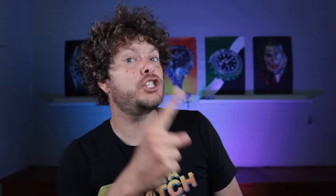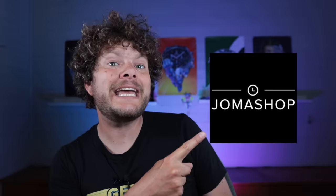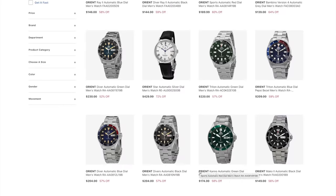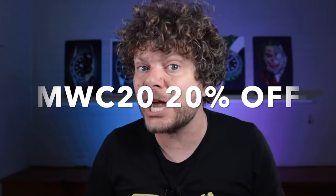This show is sponsored by Joma Shop. They've sent these watches in for me and I don't have to give them back. I had the choice of any Orient on their website. After this show, I want you to have a go at finding the best three-watch Orient collection using only the Joma Shop website. All links are in the description, along with exclusive discount codes. All three watches I picked came to a total of $758, which works out at about £610 minus import tax.